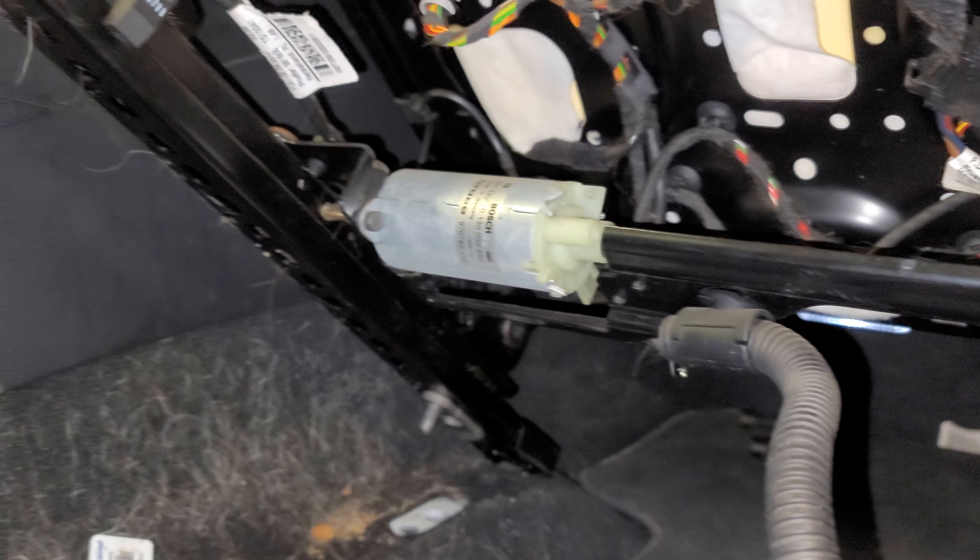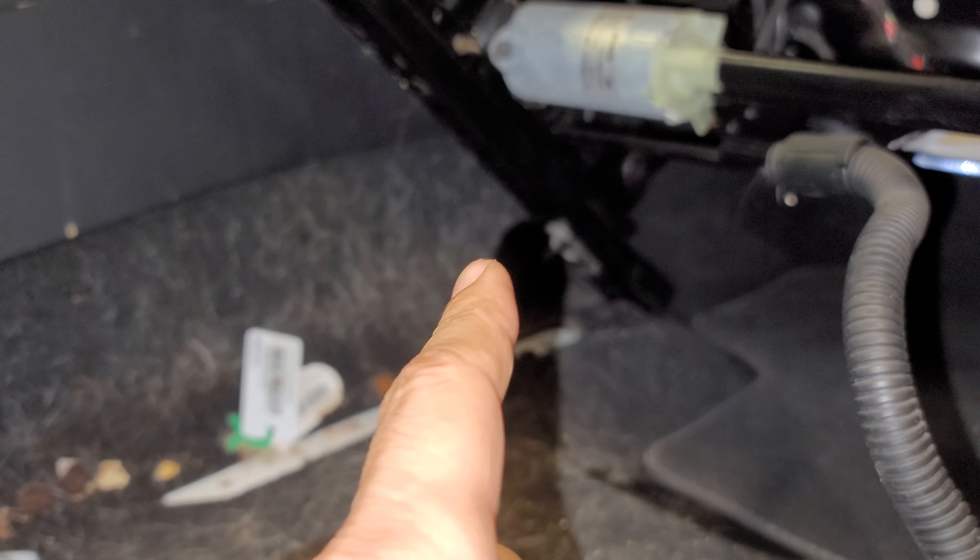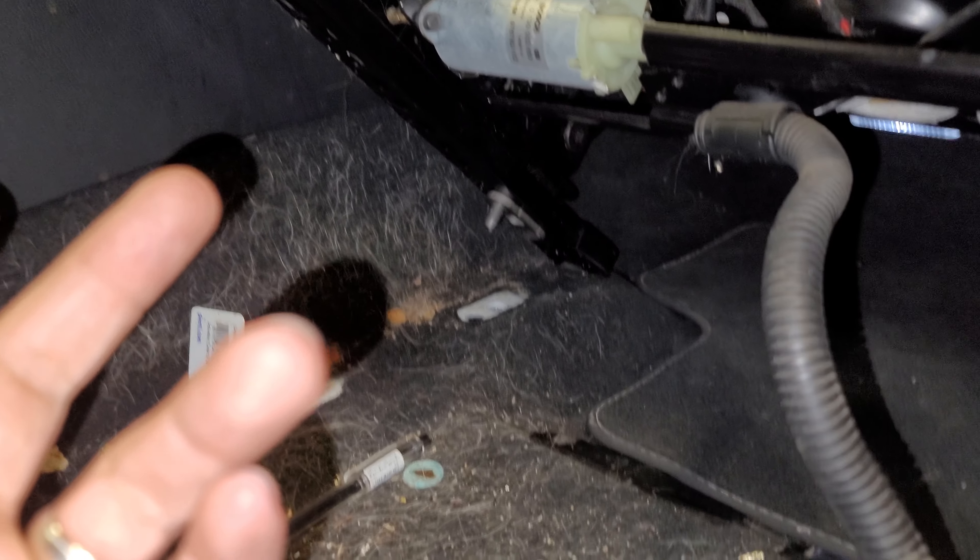What we have to do first is replace that buckle, clear the codes, and retest the system. That might just take care of everything. I really think it will, but there's a bigger issue here, as you can see.